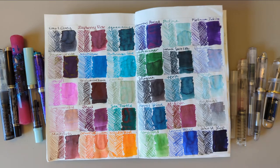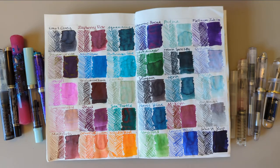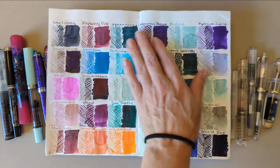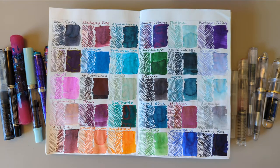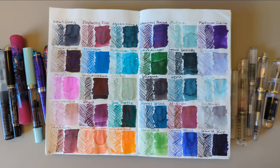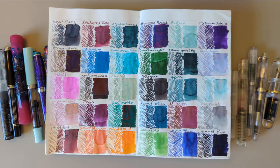Hi friends, welcome to my 30 inks 30 days roundup. Here we see the month at a glance — a lot of cool colors. Not surprising, my favorite color is blue. I read somewhere that it's basically everybody's favorite color — exceptions obviously apply — but it's maybe the world's favorite color, perhaps because it's the color of the sky and the ocean.